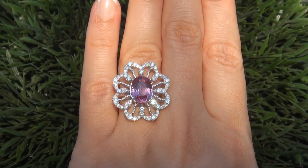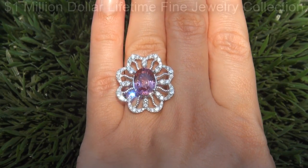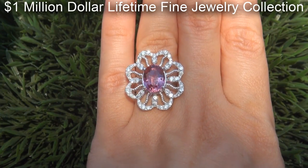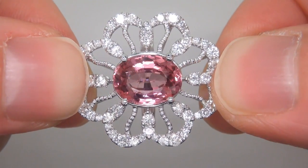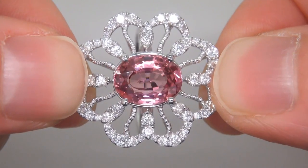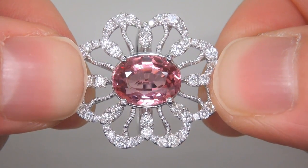This highly collectable world class ring comes to us from a local consignor who asked for our assistance in selling her one million dollar lifetime jewelry collection due to difficult personal and financial times. The gemstone was recently evaluated by GIA, which is the world's foremost authority in gemology, and the report will be included with your purchase.